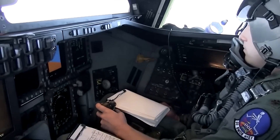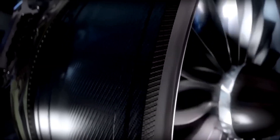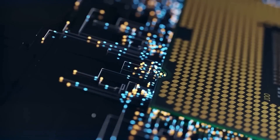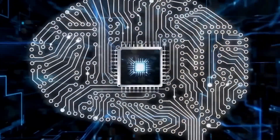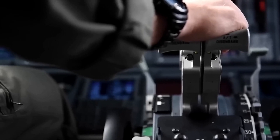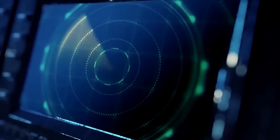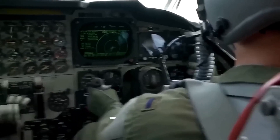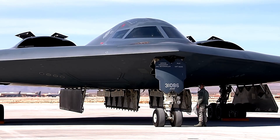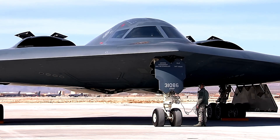Finally, let's turn our attention to the men and women who will operate the B-21 Raider. We'll explore the advanced cockpit systems, intuitive interfaces, and enhanced situational awareness tools that ensure the Raider's user experience is second to none. Witness the integration of human-machine interfaces that enable the crew to operate the aircraft efficiently and effectively, even in the most demanding and high-pressure situations.